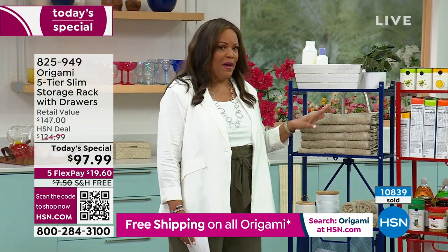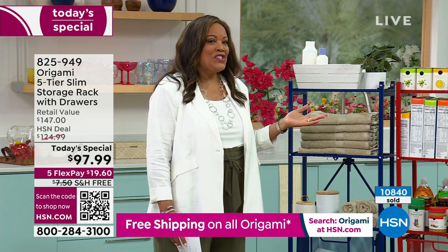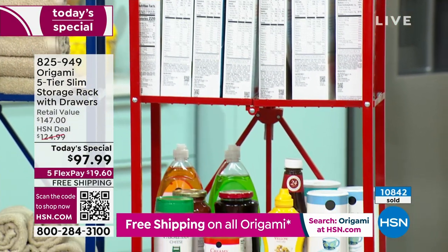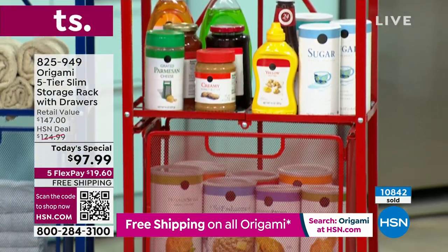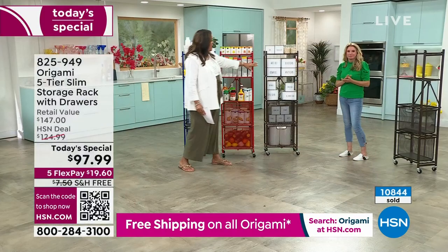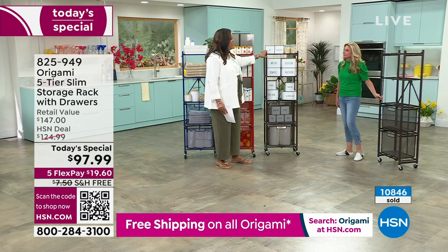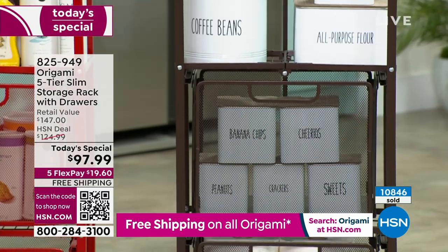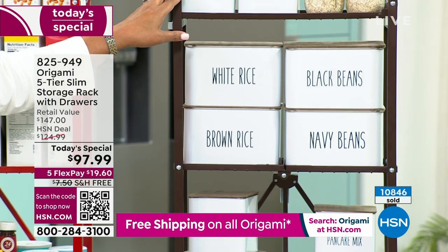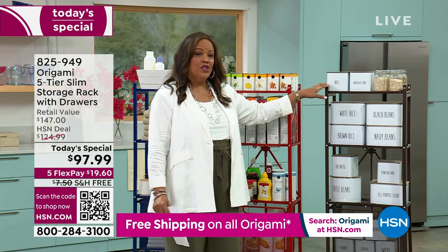When something weighs about 40 pounds, shipping is usually around $15 — so not only have we knocked $30 off the HSN price and $50 off retail, but you're getting free shipping. Here is the red: you can put all your canned goods, cereal, mustard, ketchup, peanut butter, condiments, white rice, flour, beans, and nuts — you create the theme. If you want the vintage bronze, it also is in danger of selling out — 290 left. Write down the item number: 825-949 and check out right now.